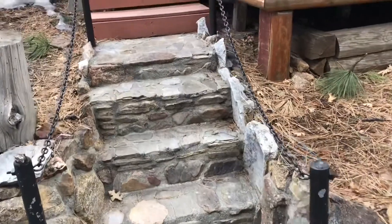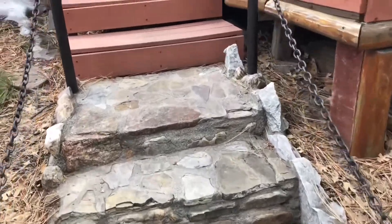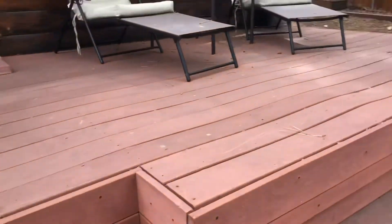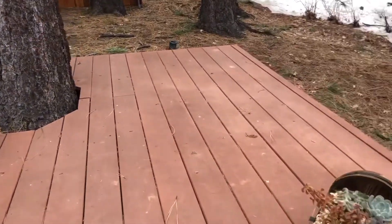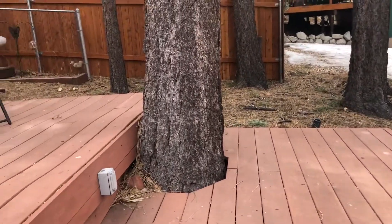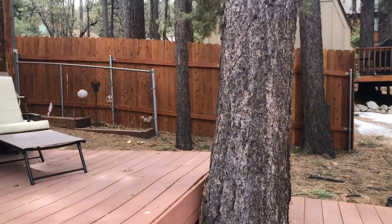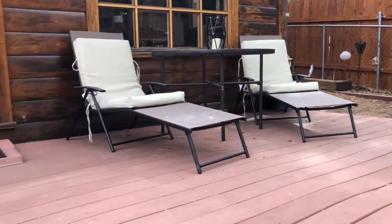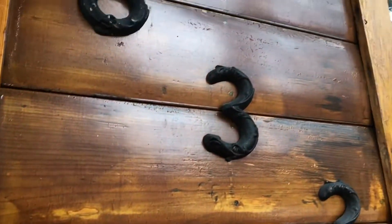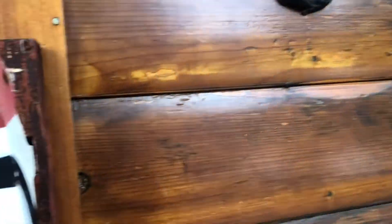We start off taking four steps up onto the stone and up onto the decking — two-level decking. There are little succulents and a tree. Okay, on the top deck, and let's go on in. 833 Conklin.